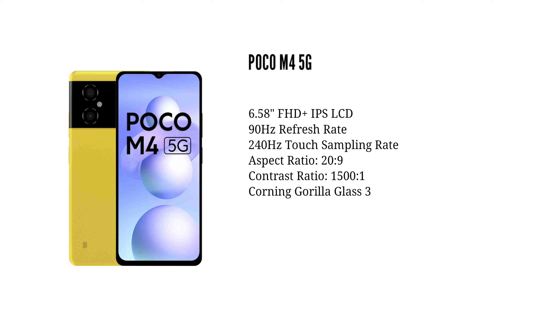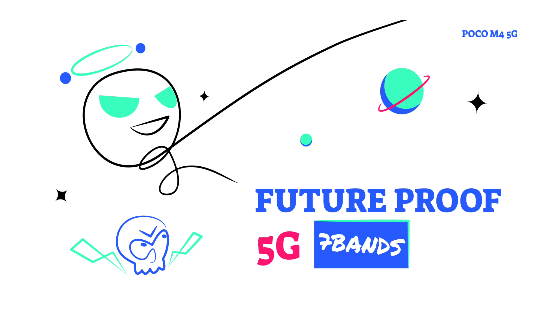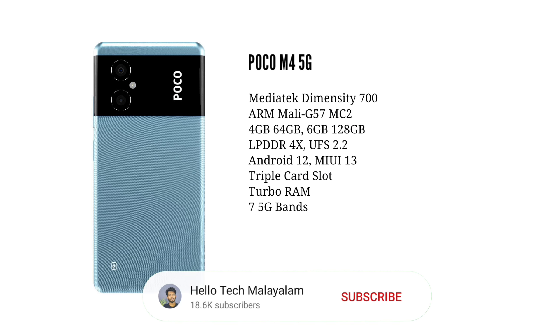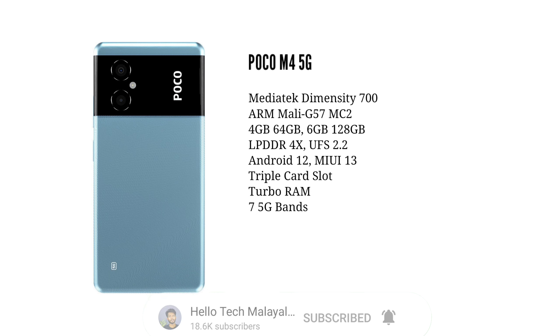In the case of the TurboGuard slot, you can add storage. In the case of the M4 Pro 5G, you can add storage up to 1TB. This smartphone also features Turbo RAM.